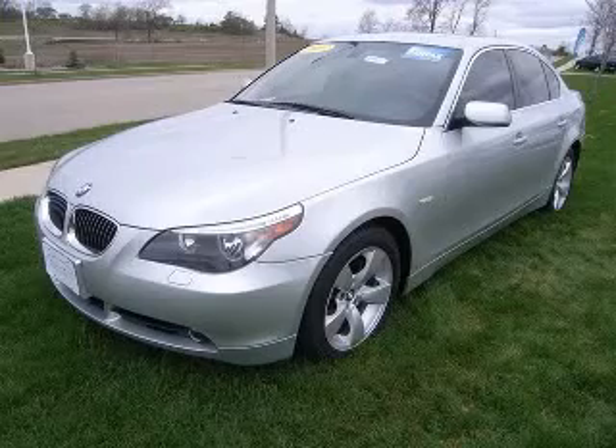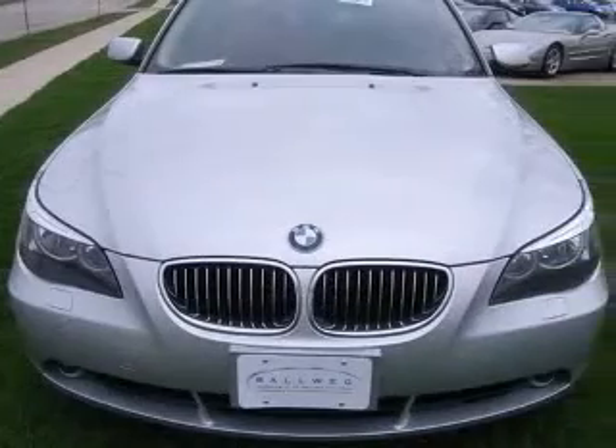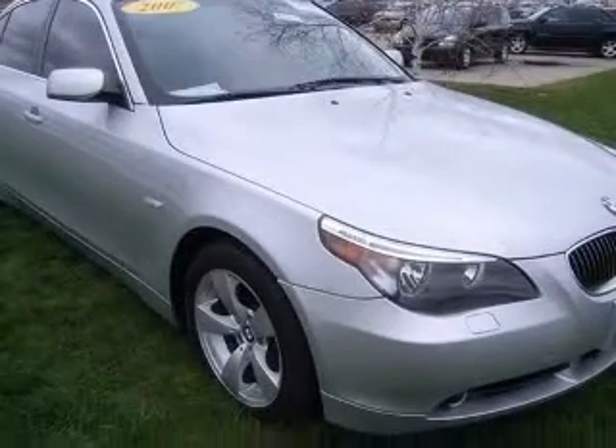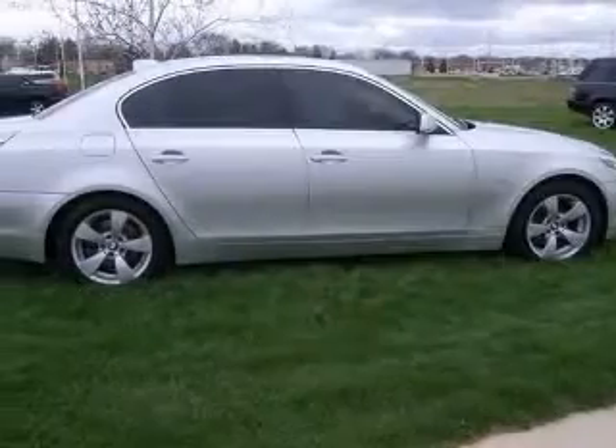We are proud to present this excellent 2007 BMW 525. This 525 has a six-cylinder engine and an automatic transmission. This vehicle has a silver exterior and includes the following options: